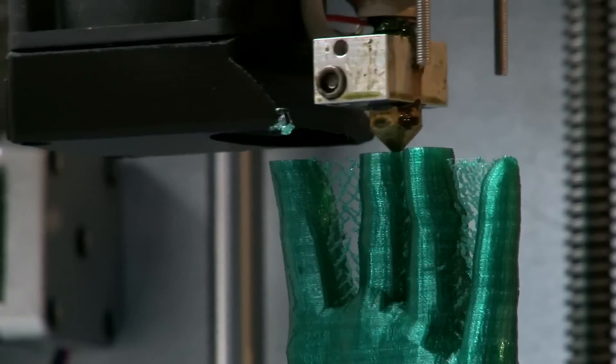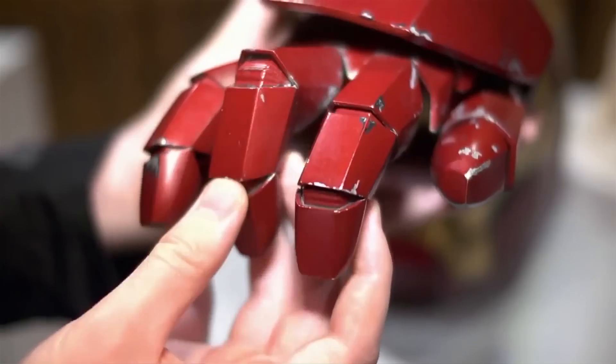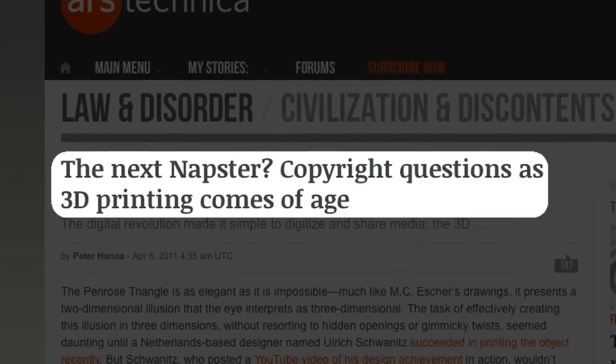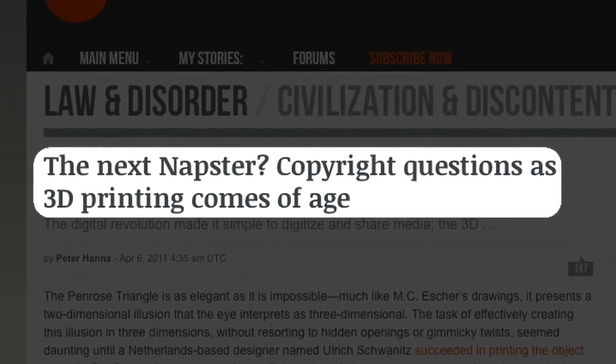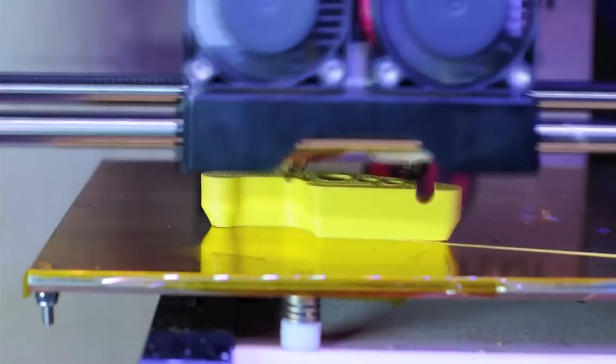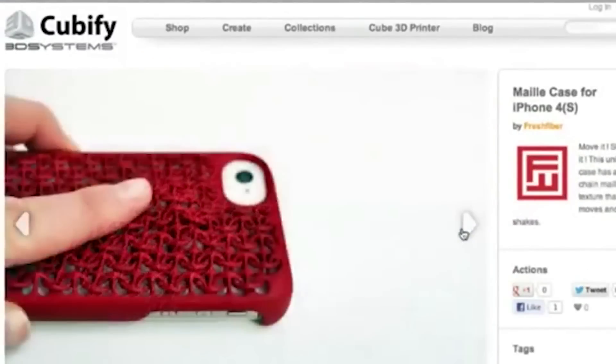3D printing is a technology that lets you take a digital file and turn it into a physical product. Almost anything you can imagine, people are creating. I think it's going to open up whole new opportunities in areas of mass customization. Unlike with music or movies, with a 3D printer, a lot of things that are printed aren't protected by copyright. One of the really cool things about 3D printing is it really changes the dynamic of a consumer culture — it turns you from being a passive consumer to an active creator.